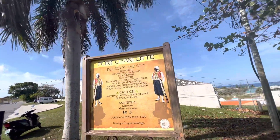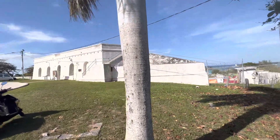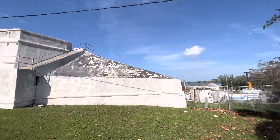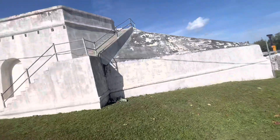Welcome to Fort Charlotte. Fort Charlotte is in the Bay of Nassau, and this is Fort Charlotte. We're going around all the forts defending this beautiful island.